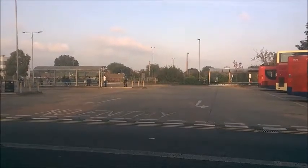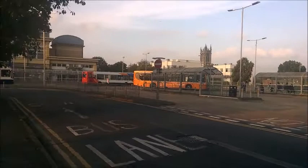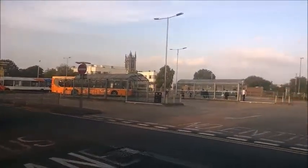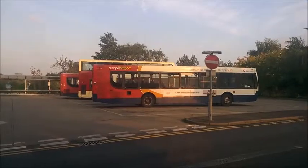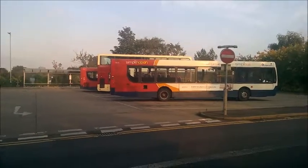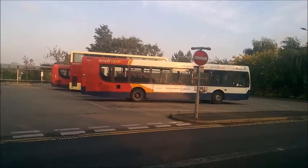Hello and welcome to Scunthorpe Bus Station on the 26th of September 2017. We've got a variety of buses here at the minute, which is very good. We've got two buses on loan parked over here: Stagecoach 22573 from Hull Depot and 27787 from Gainsborough Depot. Those are the two loan buses here in Scunthorpe today, just parked up, which is very nice indeed.